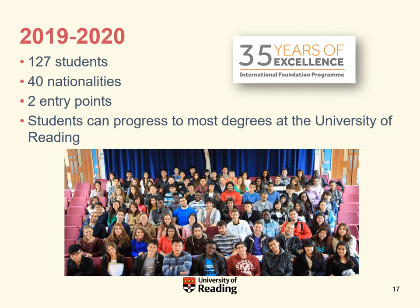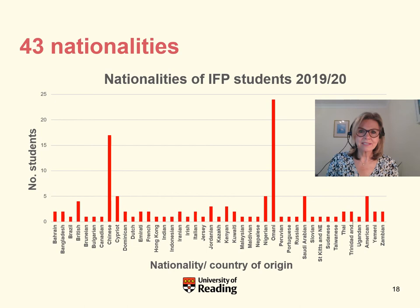Here you can see our students from this past academic year 2019 to 2020. This year we have 127 students on the programme from a wide variety of nationalities. We now offer two entry points, and students don't just have to do science programmes — they can progress on to most degrees at the University of Reading. This year's IFP has 43 different nationalities, with the greatest numbers coming from Oman and China, giving you a very diverse student cohort.